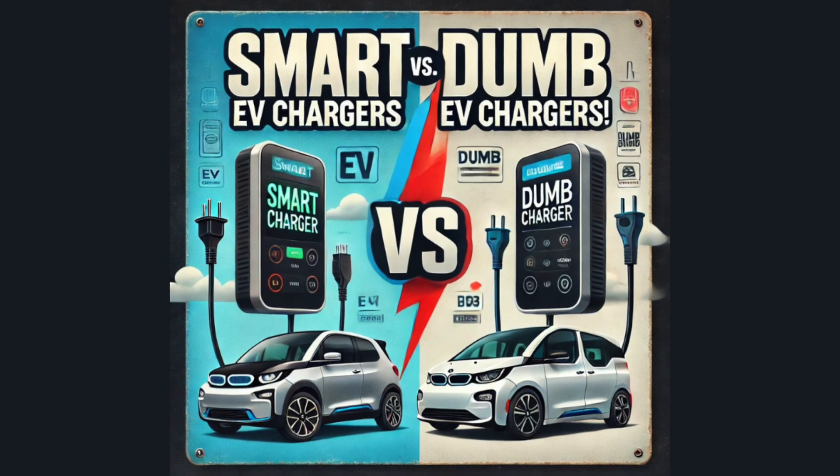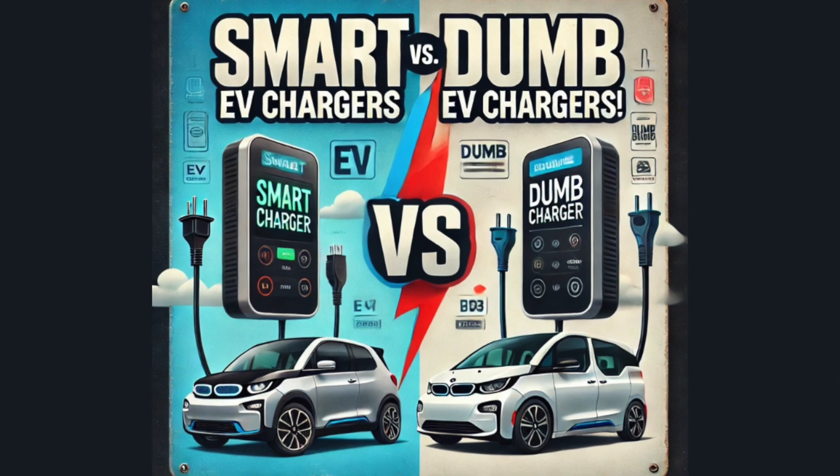Today we're talking about smart chargers versus dumb chargers — what they are, what the difference is, and why it's a big deal.